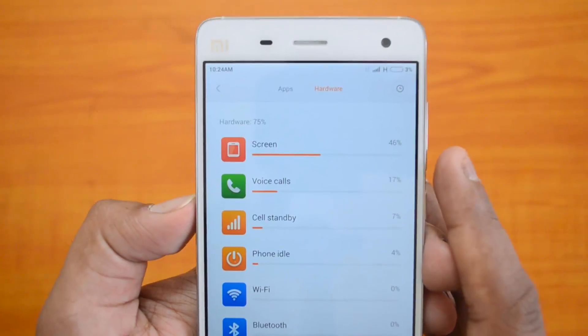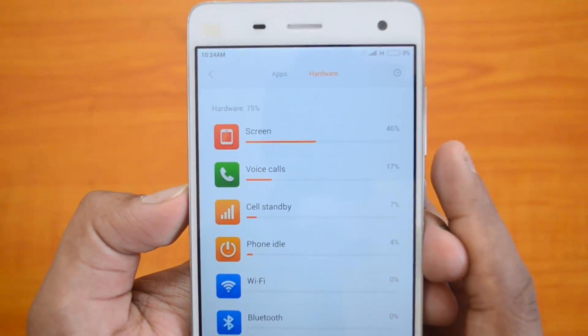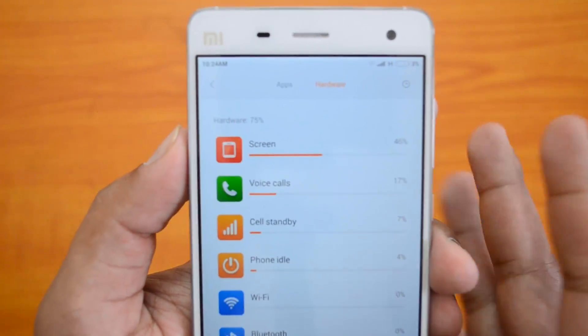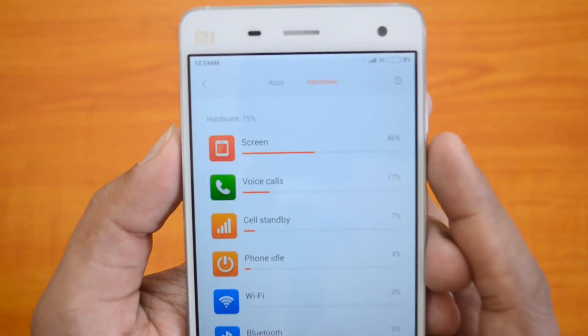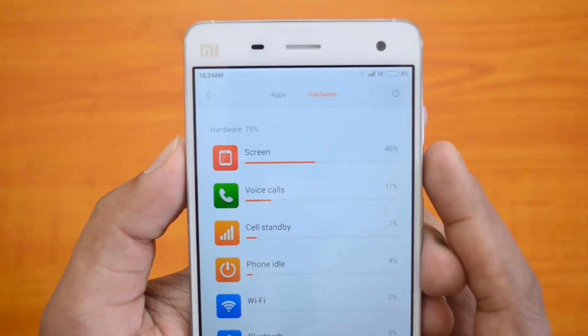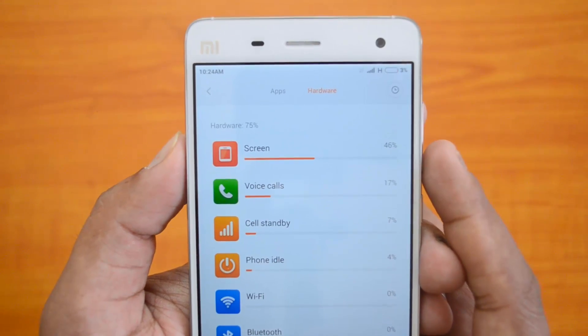That's all for the battery performance on the Xiaomi Mi4. Hope you liked this video. If you have any questions specific to the battery performance, just drop a comment and we'll be glad to help. If you liked this video, don't forget to hit the like button and subscribe to our YouTube channel for more videos. Thanks for watching, and have a great day!